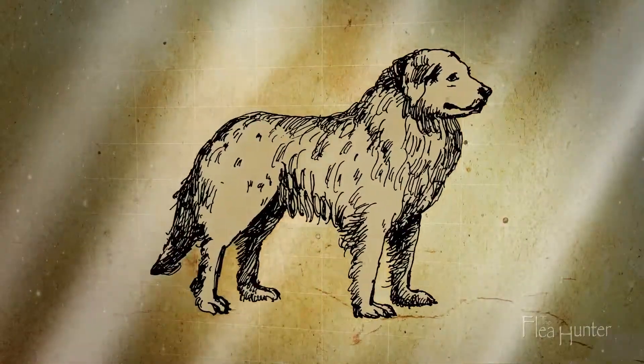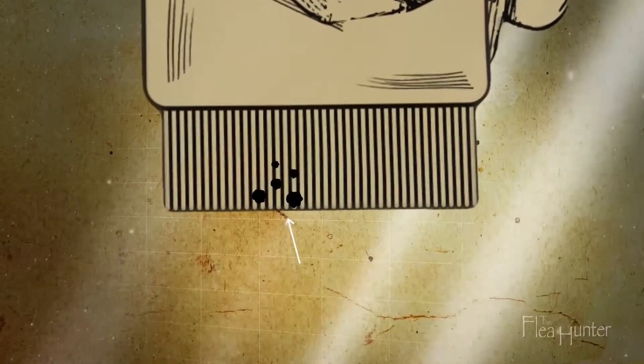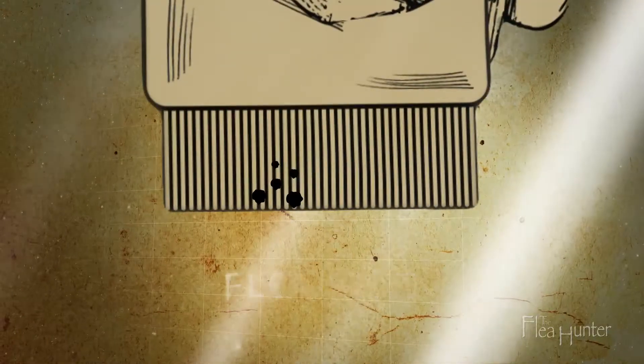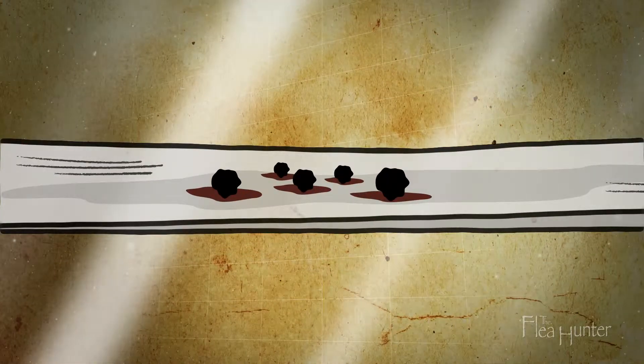If you suspect fleas, use a flea comb to check for small black flecks containing dried blood. This is called flea dirt. Place any flecks you find on a damp paper towel — if the colour changes to a rusty red, it's flea dirt.